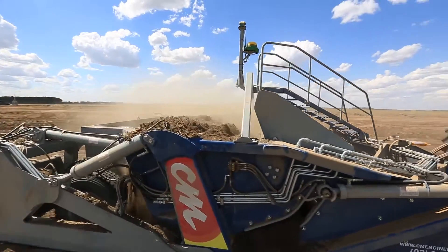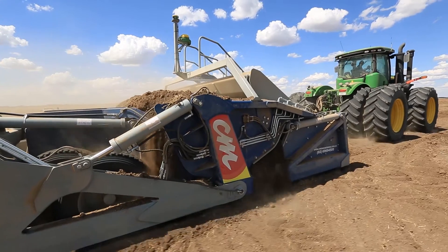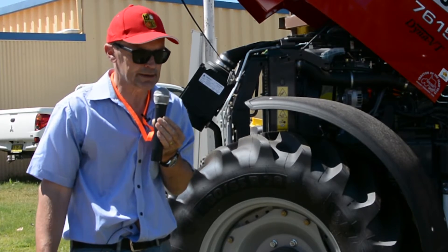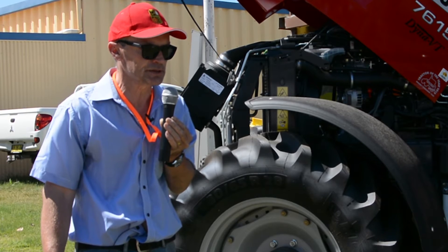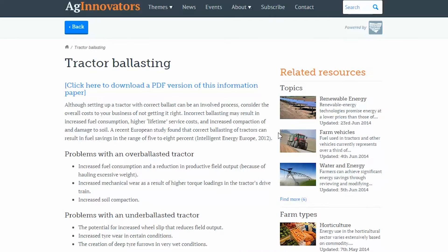For example, if you're out pulling a plough and you've got 2% wheel slip — basically the tractor is not slipping — you remove some weight. You want to see that tractor slip a little bit; that's the way you can guarantee you're getting maximum fuel efficiency. You can visit the NSW Farmers information paper on tractor ballasting for more guidance and methods to ballast your tractors.